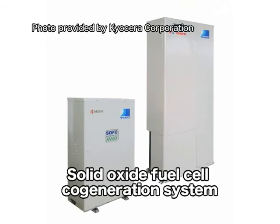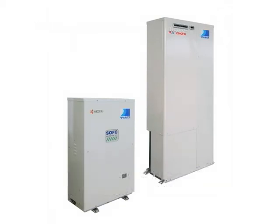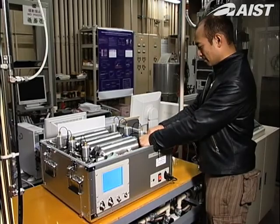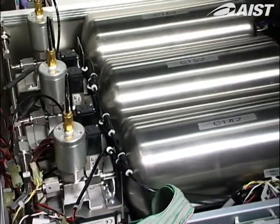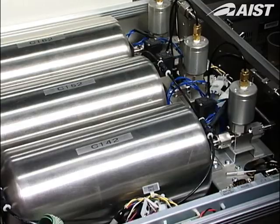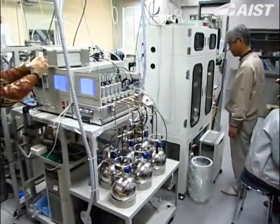This is a solid oxide fuel cell, which boasts the highest power generation efficiency among all types of fuel cells. Working towards practical application of the solid oxide fuel cell, ICE is developing technologies for the use of various types of fuels.